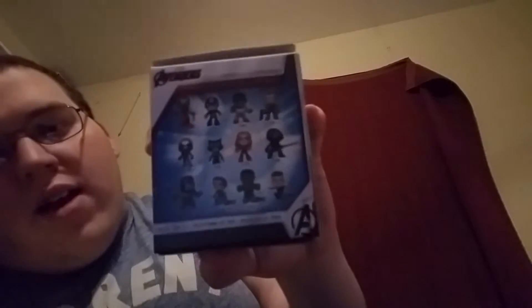The characters in the mystery mini are: Iron Man, Captain America, Hulk, Thanos, Ant-Man, Ronin from the comics, Captain Marvel, Thor, and Rocket. Huge possibilities — 1 in 6 on Iron Man.